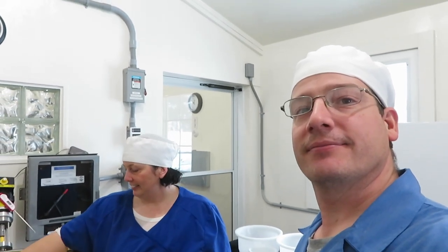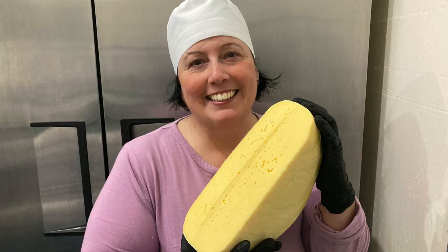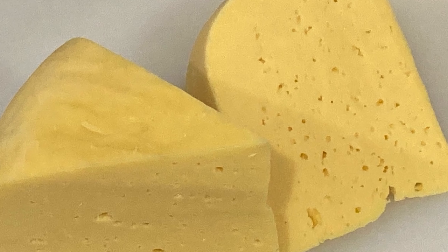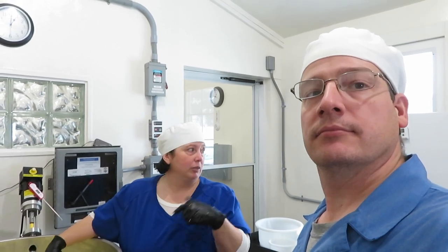My favorite cheese that we made? I really like Gouda, and I like how much other people like Gouda. We made our Gouda first in October so we'd have some to sell at the Christmas market, and that went really well. We've now made three batches of Gouda and this current batch of cheddar. Want to show them the inside of the cheese cave?